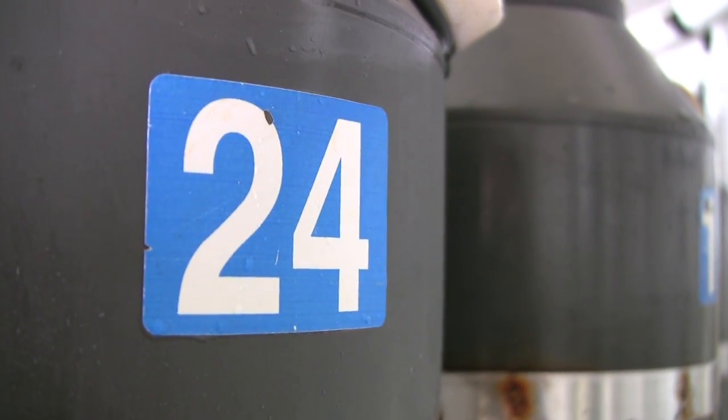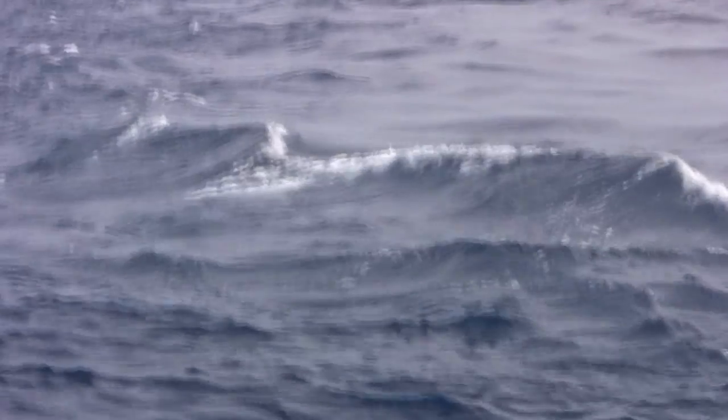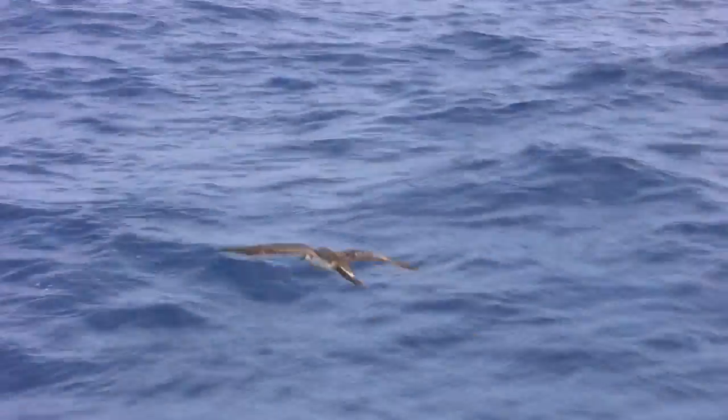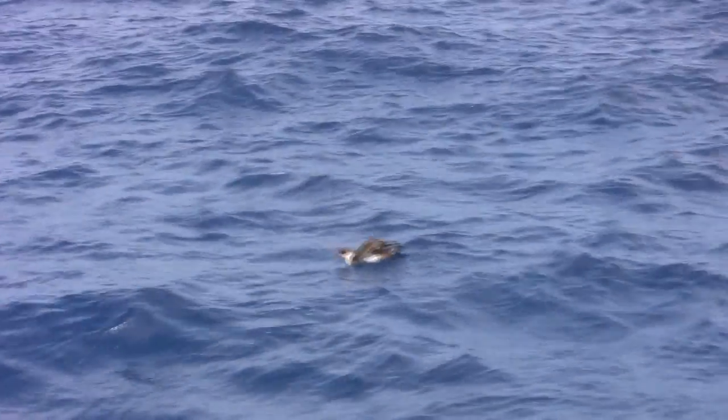Each bottle holds 12 liters of seawater. Finally, the roar of the engines fades to a dull rumble, and seabirds begin to land all around the ship. We've arrived at Hydro Station S. Time to do some work.